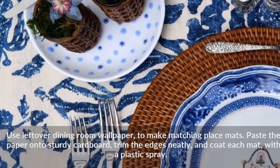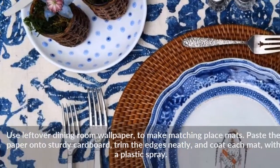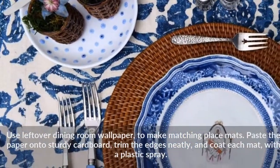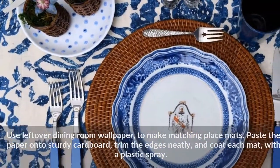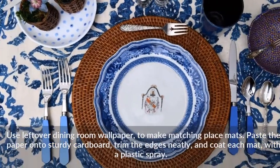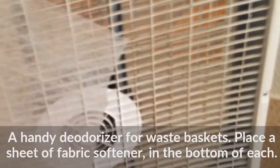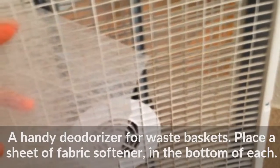Use leftover dining room wallpaper to make matching place mats. Paste the paper onto sturdy cardboard, trim the edges neatly, and coat each mat with a plastic spray. A handy deodorizer for waste baskets: place a sheet of fabric softener in the bottom of each.